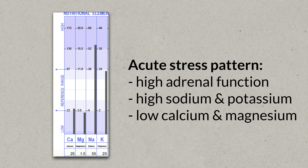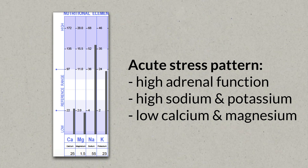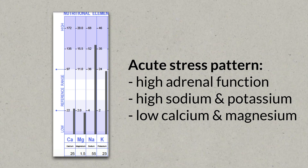In a healthy person, your body will also increase potassium to balance the sodium. Remember that sodium and potassium are synergists and antagonists — they help regulate each other, but too much of one will bring down the other. So to keep sodium in balance, your body will also increase potassium levels. On a mineral analysis chart of a person facing acute stress, you can usually tell this directly by increased sodium and potassium values, like you can see here.